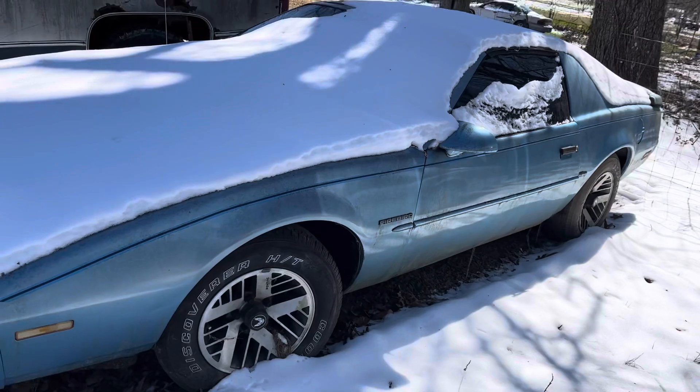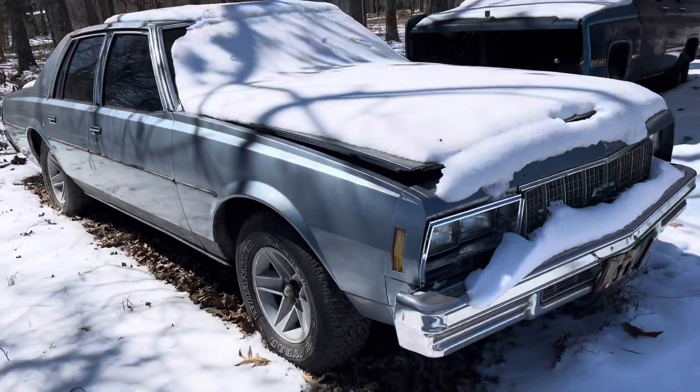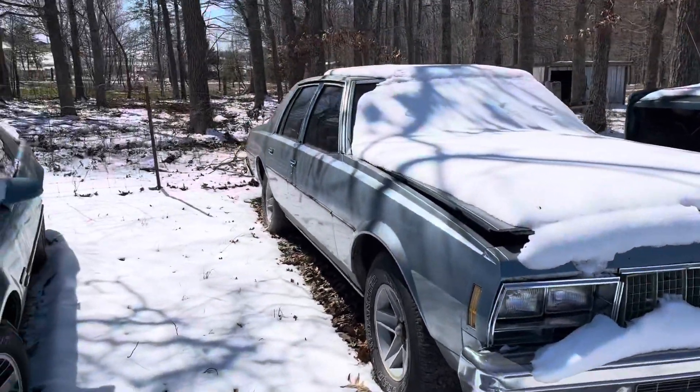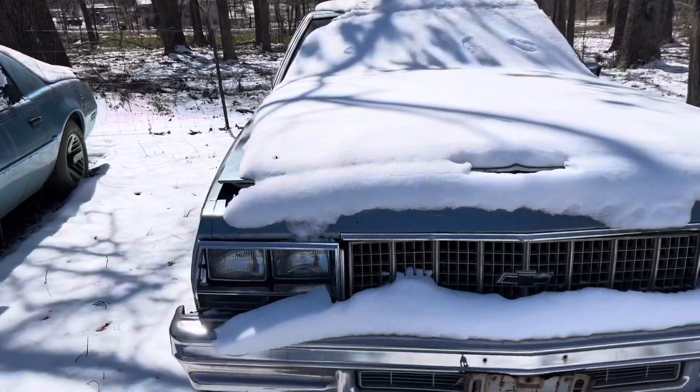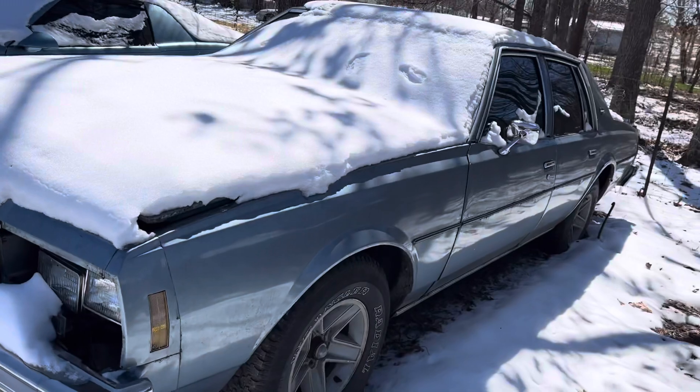Not a probably bad-looking little car. And I also got this Caprice — it also is supposed to run, but needs a steering wheel put in it; the steering wheel's missing. So that's the non-square-body part of back here.